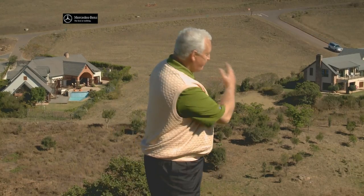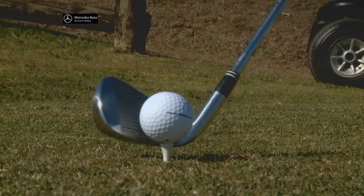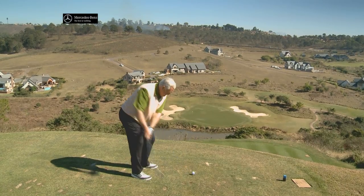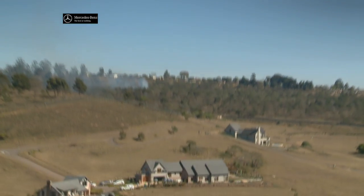It looks like you can just take a ball and throw it onto the green, but it's actually 153 meters from here to that green. So it's very difficult to decide exactly what club to use — it takes a bit of skill and a lot of luck.